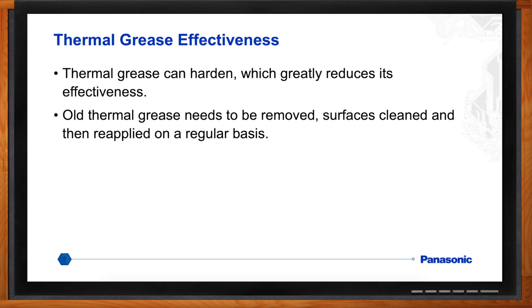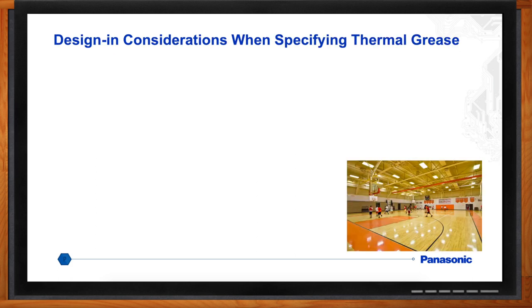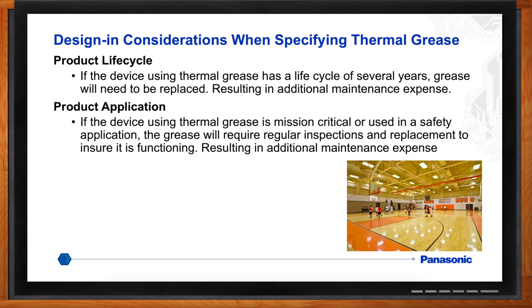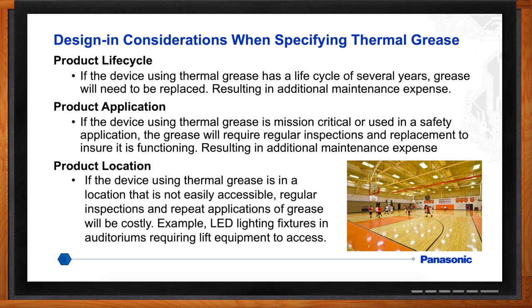Thinking about all of that, what are my design considerations with thermal grease? Well, the life in the application — you really want something that's stable, and grease is not all that stable. It can require maintenance, especially in applications where they're kind of inaccessible, like in high-bay lighting where you'd have to send somebody up on a lift or a ladder. It tends to require inspections, so you have additional expenses besides the initial outlay for the product itself. If you have something more stable, you wouldn't have to do that.